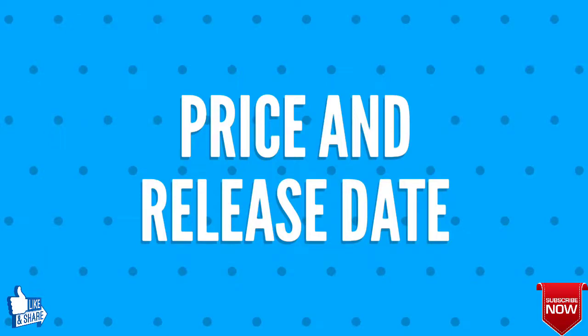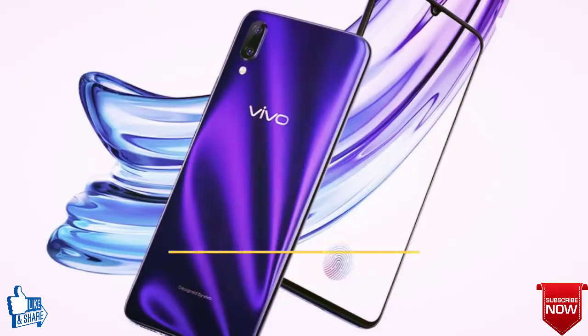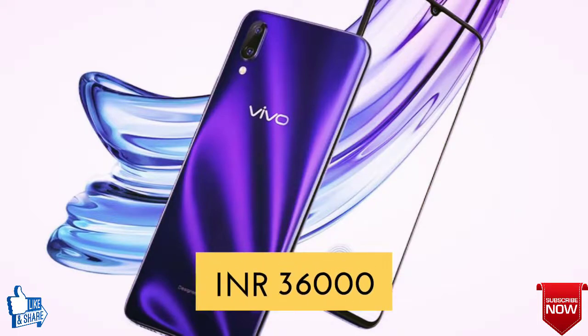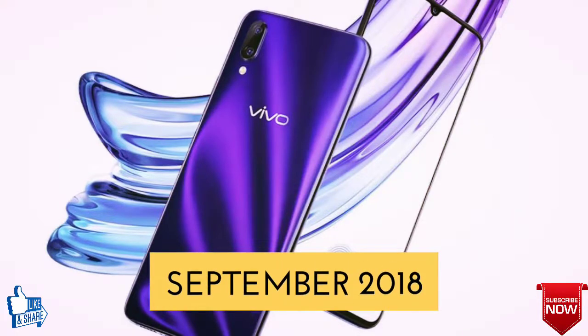Moving forward, we shall discuss the price and release date of the Vivo X23. The expected price is 553 US dollars, that is 36,000 Indian rupees, and the release date shall be around September 2018.